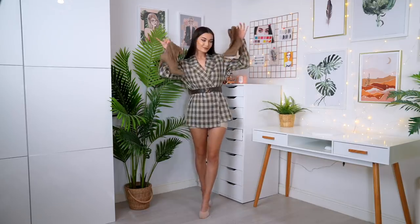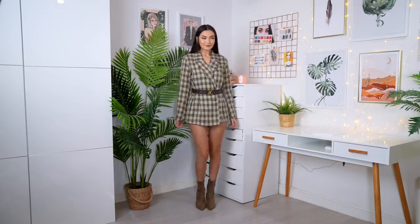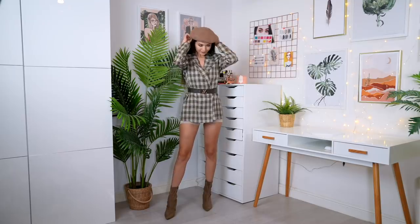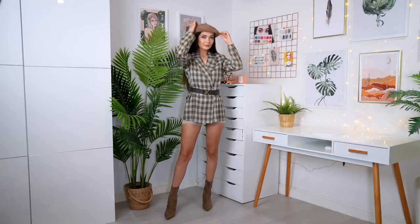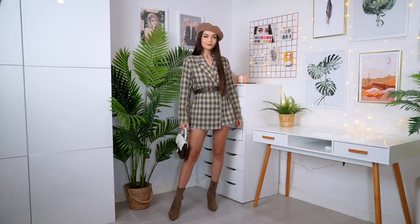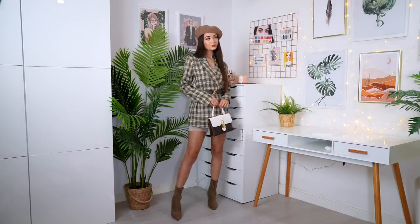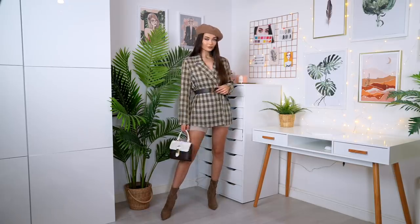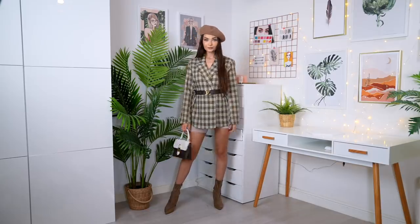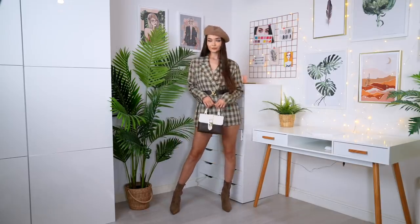For the shoes I'm going for these short suede style boots. The next accessory is totally optional, but I feel like a beret just elevates any outfit and makes it look so much more fancy and put together — I got this one from Pretty Little Thing. This look is honestly giving me such Emily in Paris vibes. I love this look, I feel like it's so autumnal — the color scheme, everything about it.